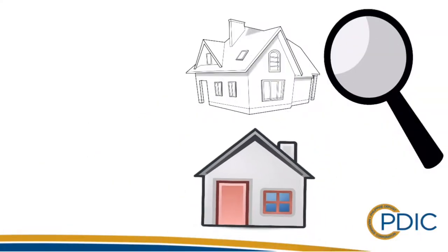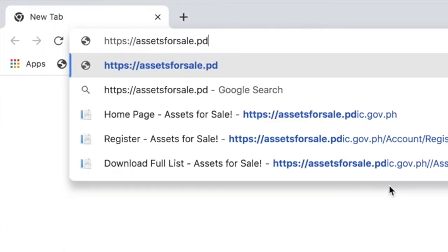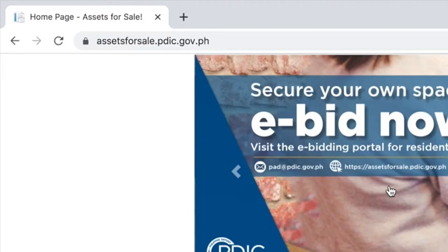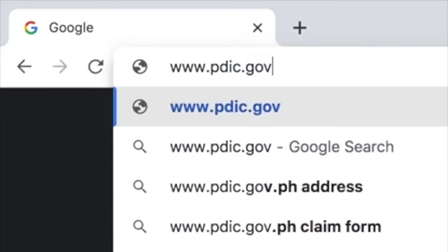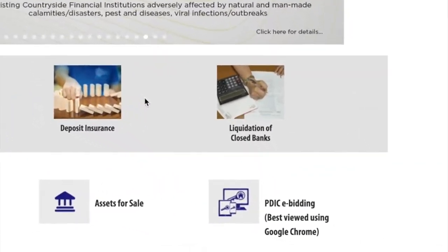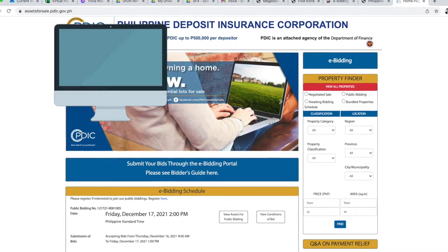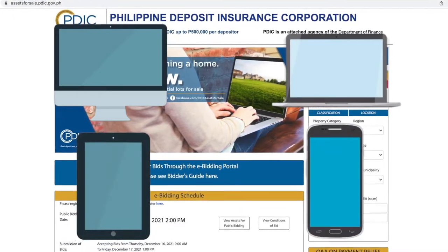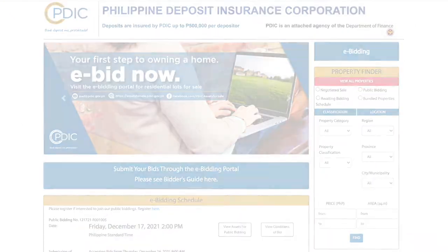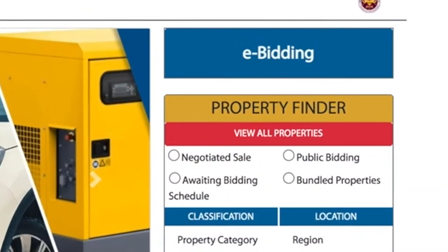Are you looking for property you can afford? Look no further than PDIC's assets for sale site. Go to www.pdic.gov.ph and click on the PDIC e-bidding icon. You can use your desktop, laptop, tablet, or phone to check PDIC's e-bidding calendar and browse properties for sale.